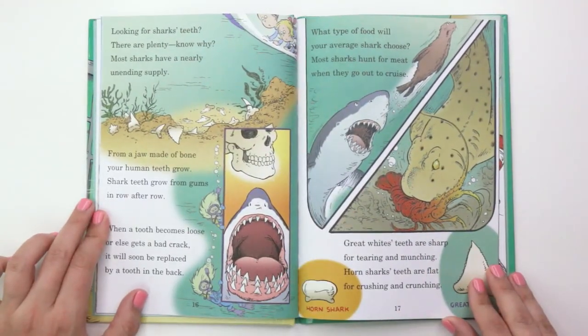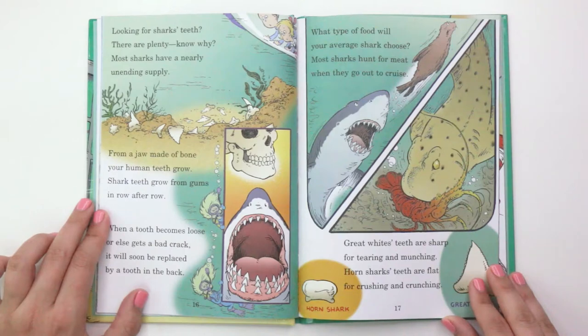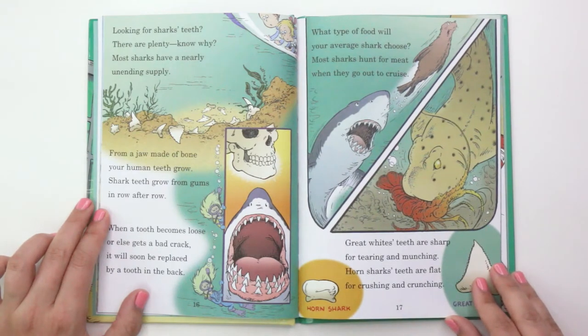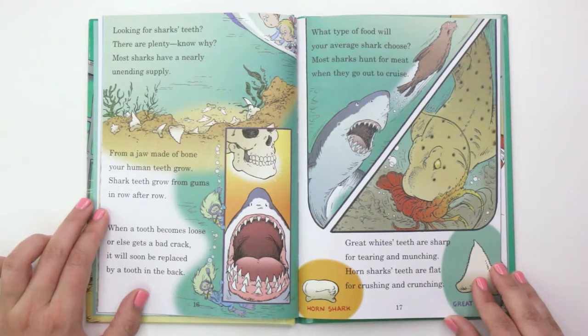"Looking for shark's teeth? There are plenty. Know why? Most sharks have a nearly unending supply. From a jaw made of bone your human teeth grow. Shark teeth grow from gums in row after row. When a tooth becomes loose or else gets a bad crack, it will soon be replaced by a tooth in the back."